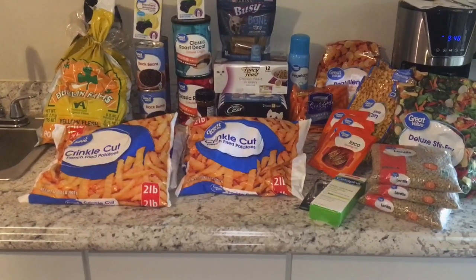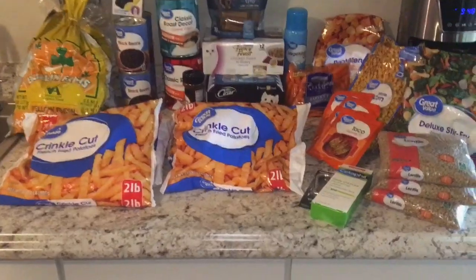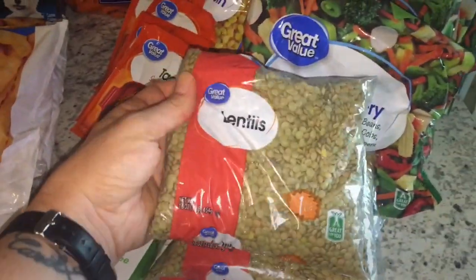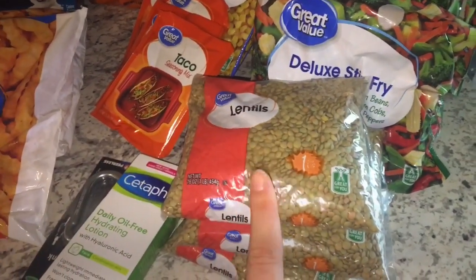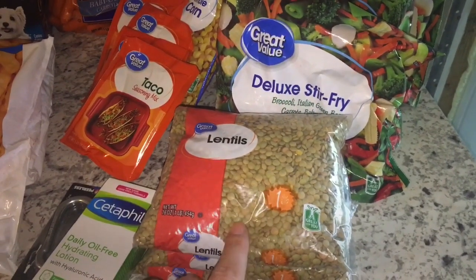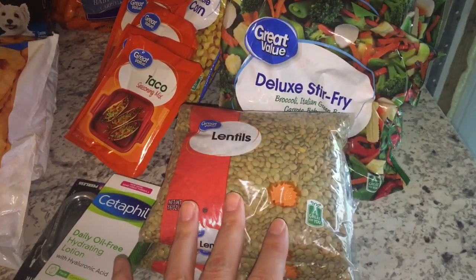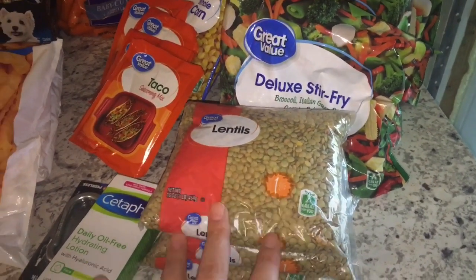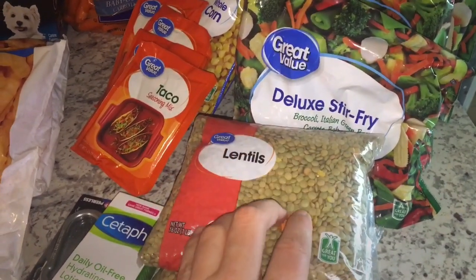Let me go ahead and jump into it and show you guys what I got. Over here on my left, I grabbed three of these one-pound bags of lentils. I can do a lot with lentils — I can make a lentil stew, I can make soup. I have plenty of Better Than Bouillon in my refrigerator, so lots of good things can be done with lentils.